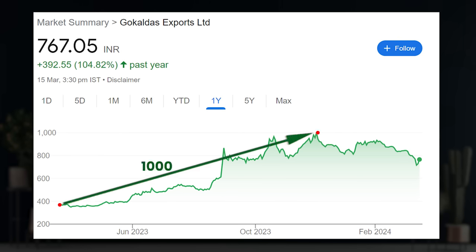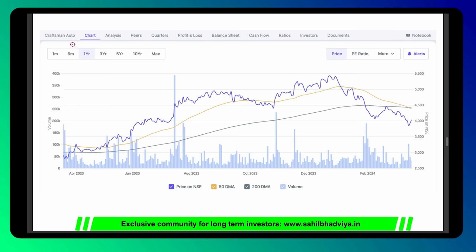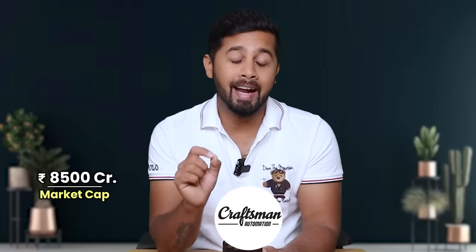The first stock in the corrected segment is Gokuldas Exports — a textile exporter with majority of business from the US. I covered it last year at levels of around 400 and the stock touched levels of 1,000 rupees. However, there is around a 28% correction. Currently the company commands a market cap of 4,500 crore and is trading at a PE ratio of 33. The biggest growth driver for Gokuldas is similar to Indocount — US retailers are restocking inventory. It's a matter of one or two quarters and Gokuldas should be back on track. Second stock is Craftsman Automation — a precision equipment manufacturer with usage in automotive powertrain, automotive aluminum, and industrial sectors, and also a leading manufacturer of storage solutions for warehouses. I discussed it at levels of around 3,000 and it tested levels of 5,500. However, the stock has corrected 27% from its peak. Currently it commands a market cap of around 8,500 crore and is trading at an attractive PE ratio of 26.